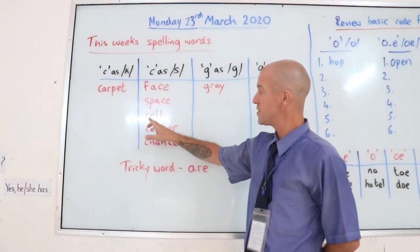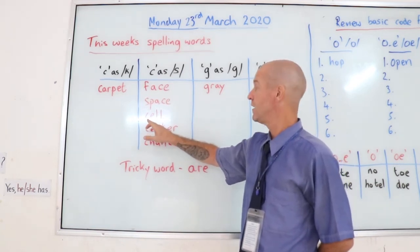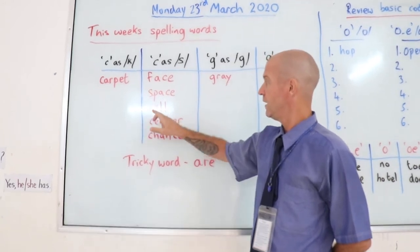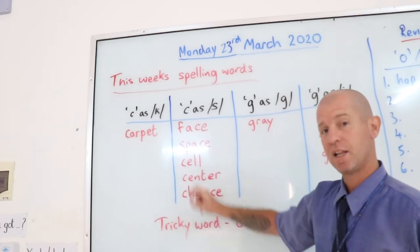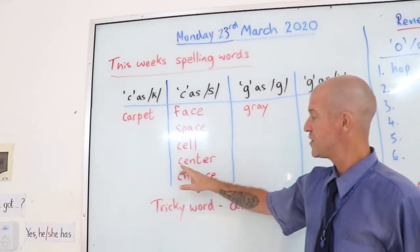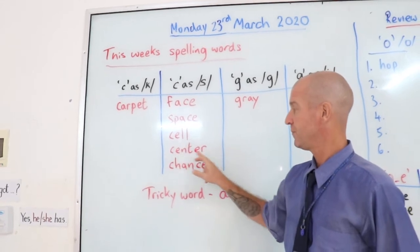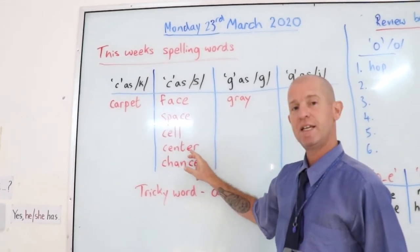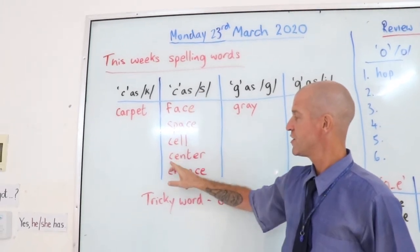We have cell. C-E-L-L, and the C sounds like an S — cell. And we have centre. C-E-N-T-E-R, and the C sounds like an S — centre.